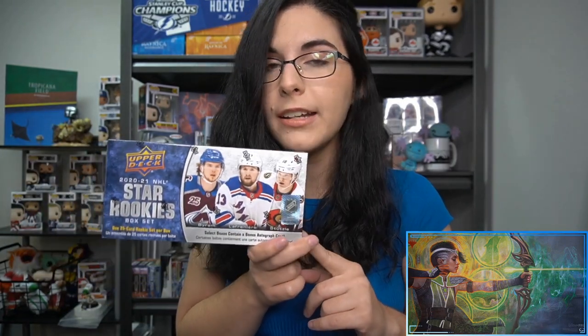Hello everyone, it's Ally from Titan. Welcome back to our channel. I am here with our last personal break of the night to open one 2021 NHL Star Rookie Box Set to check out for Ska Punk.